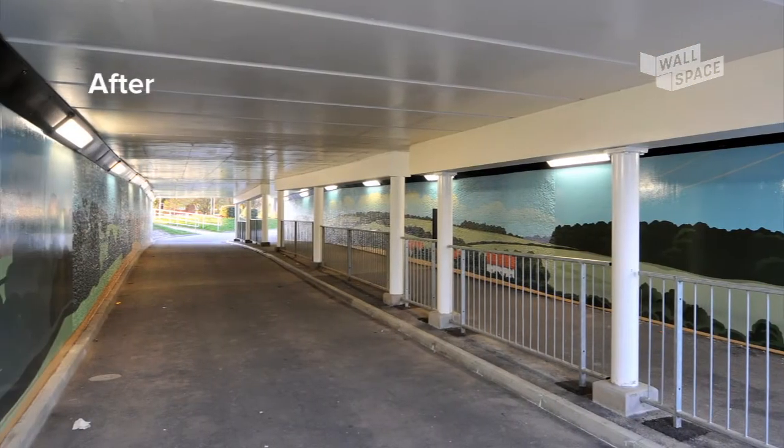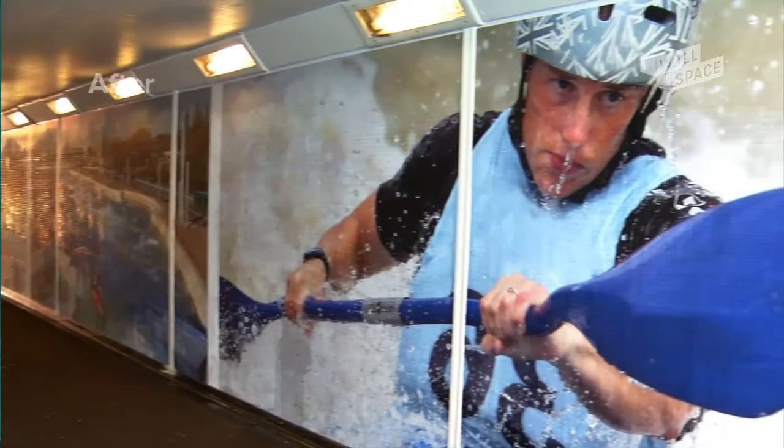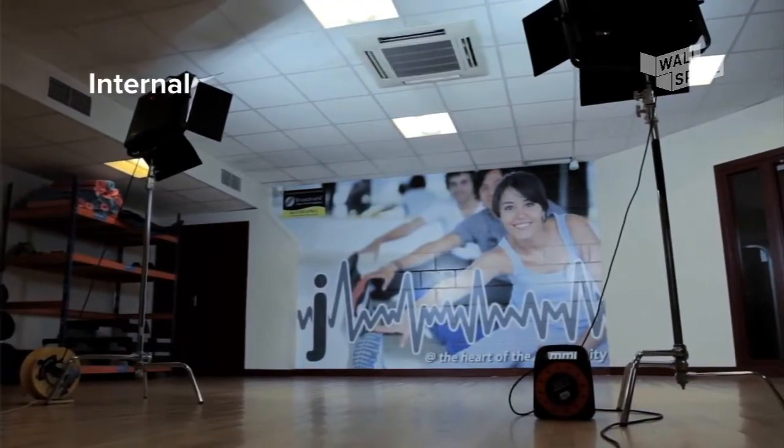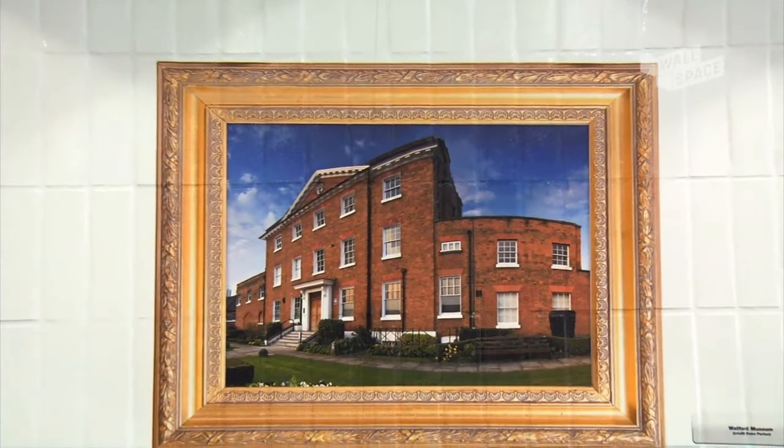The Wall Space system has evolved over the last couple of years, and it's only been in the last 18 months that we feel the technology has evolved to a point that it will withstand the rigours of the harsh urban environments in which we're installing it.